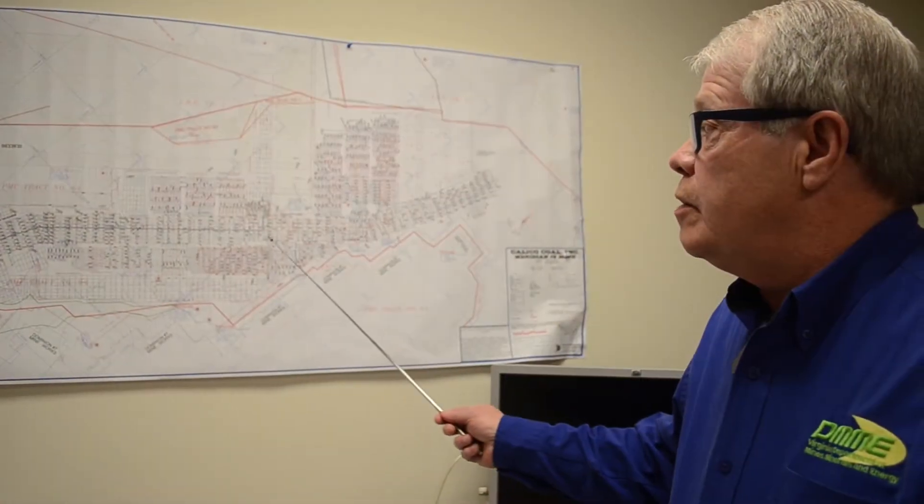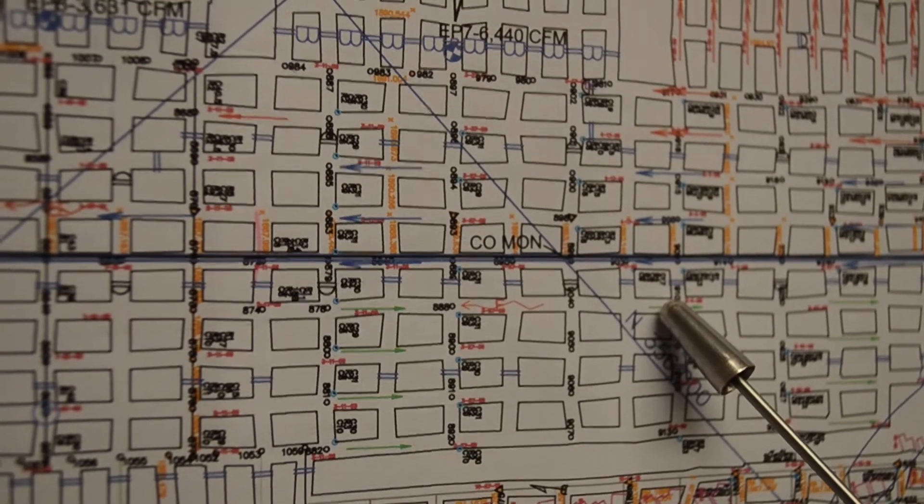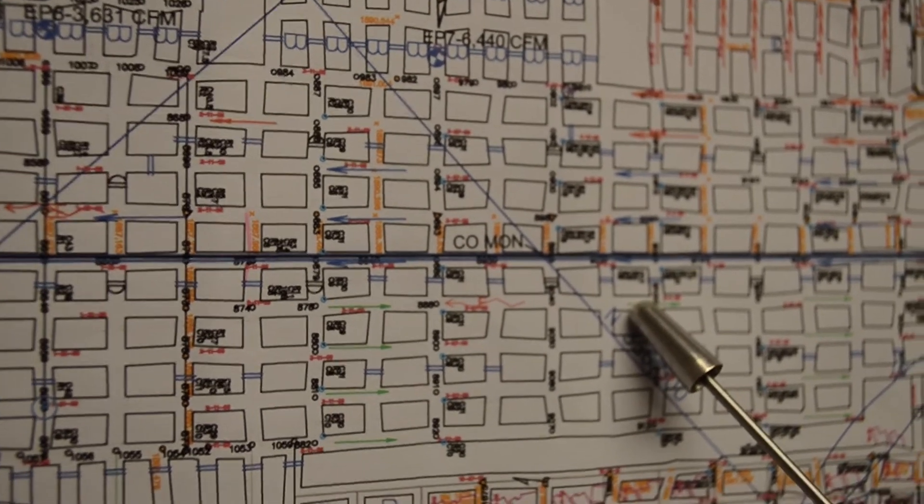It's also important to know your escapeways in and out of the mines — your primary and secondary escapeway.